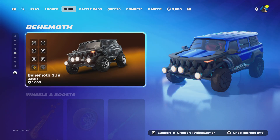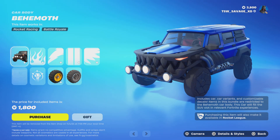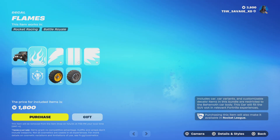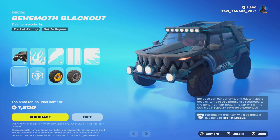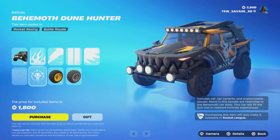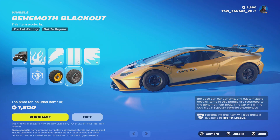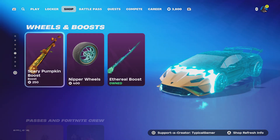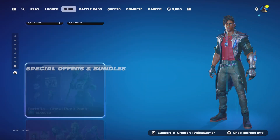The Behemoth SUV is back. With this bundle you get the Behemoth SUV with a whole bunch of customizable options, including the Flames decal, Lightning decal, Stripes decal, Wings decal, Behemoth Blackout decal, Behemoth Dune Hunter decal, Behemoth Off-Road wheels, and Behemoth Blackout wheels. Cop it before the season ends and before it leaves the item shop.